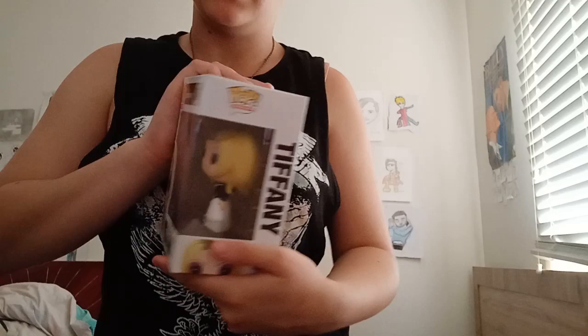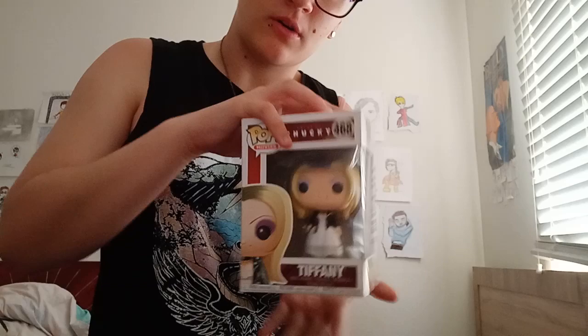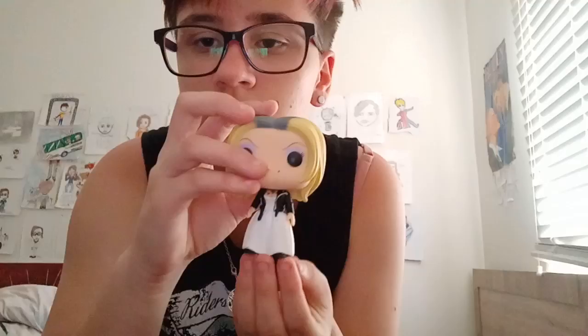Next on the list is Tiffany, the Bride of Chucky. I found her at JB Hi-Fi — it was amazing, I just had to buy her. She's amazing. One collection I seriously want is a life-size Chucky and a life-size Tiffany, and also a Pop figure of Glenn. Here she is — she looks like she's wearing my formal dress. I love how she's got the little heart detail and a little mole.